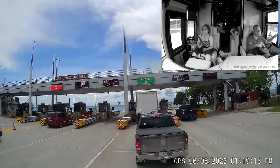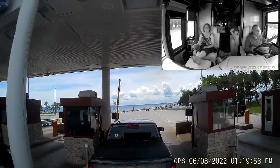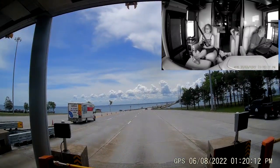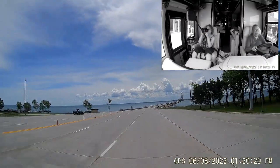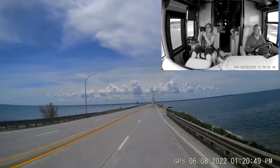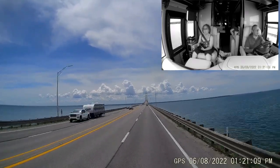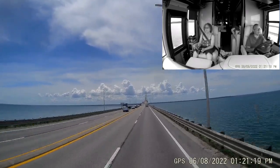All tolls, both directions, are paid on the north end of the bridge. The tolls are $2 per axle on cars, so a car goes across for $4 one way. Trucks are $5 per axle, so a motorhome with two axles pulling a car is $14.